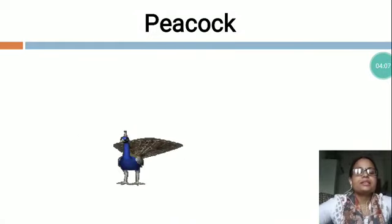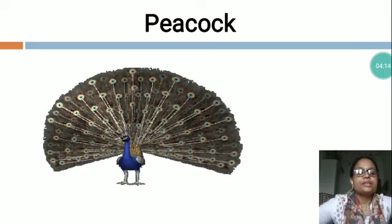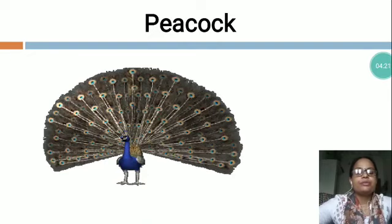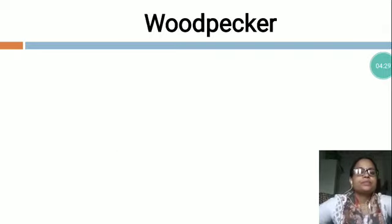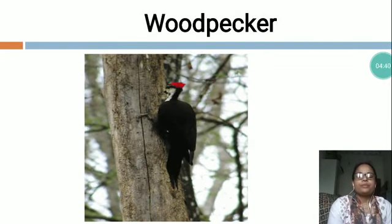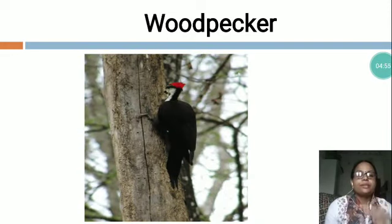Peacock eats seeds, snakes, insects, grains and fruits. The life of a Peacock is across 10 to 25 years. It comes in different colors like blue and green. It looks beautiful when it dances in the rainy season. Now the next is W-O-O-D-P-E-C-K-E-R, Woodpecker. Woodpeckers are small birds. Most woodpeckers live in forest. They are found in different colors. Woodpeckers have a very strong beak. They use it to make holes in a tree. There are about 100 types of woodpeckers.